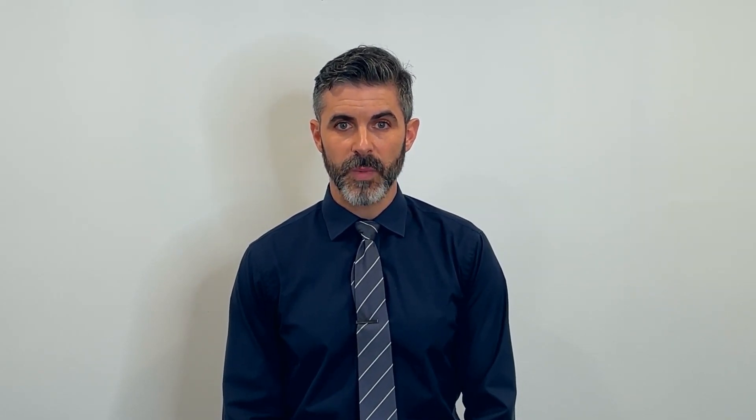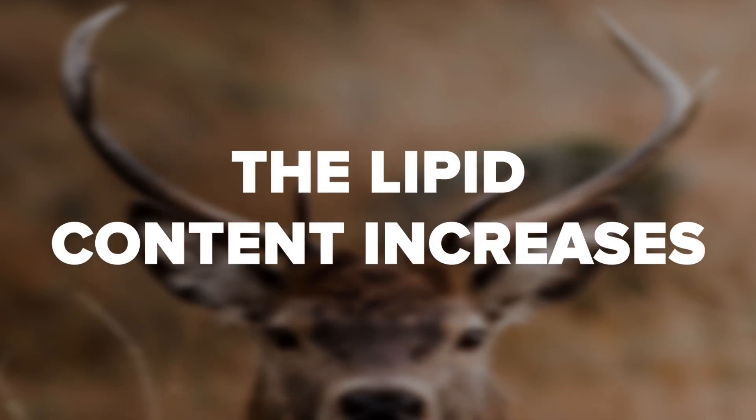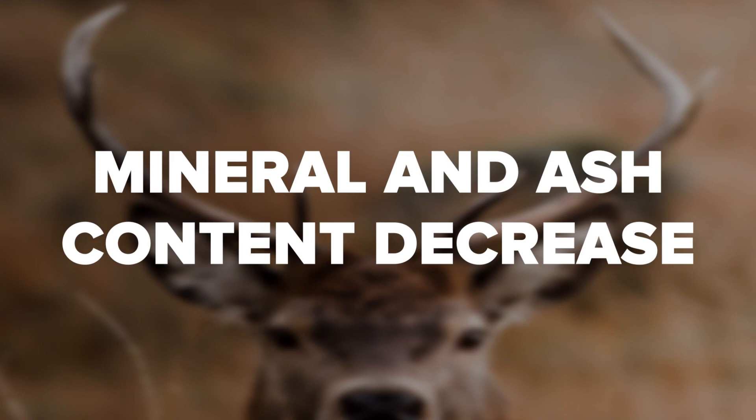Generally, moving from the base of the antler towards the tip, the protein and growth factor content increases, the lipid content increases, and the mineral and ash content decrease. In other words, the farther from the base the antler velvet segment is, the more nutrient value it has.